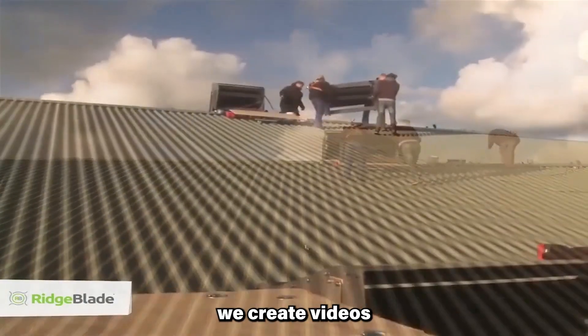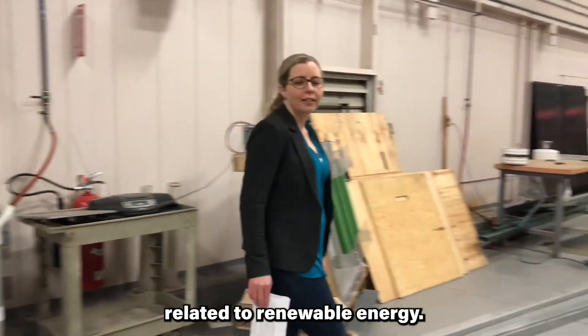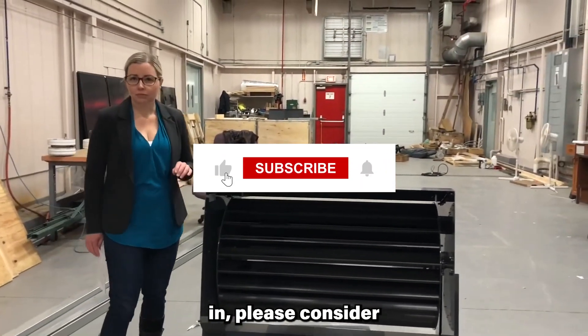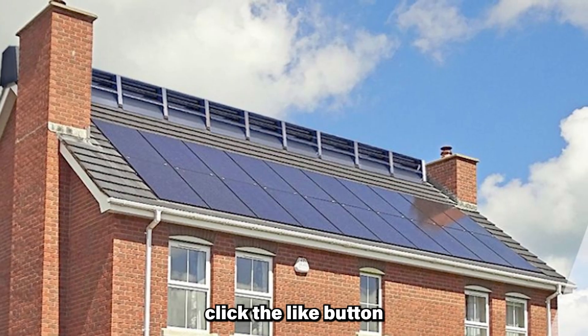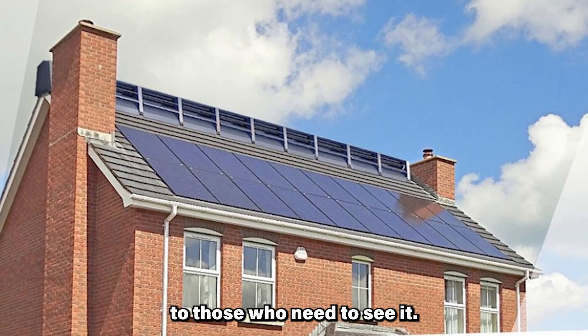If you are new here, we create videos on a variety of topics related to renewable energy. If this sounds like something you might be interested in, please consider subscribing. If you find this video informative, click the like button after watching so the information can spread to those who need to see it.